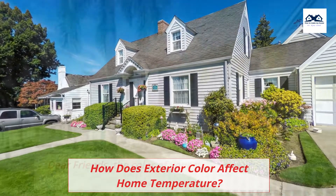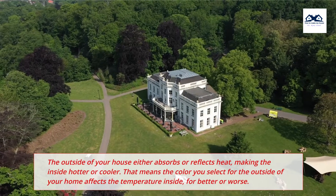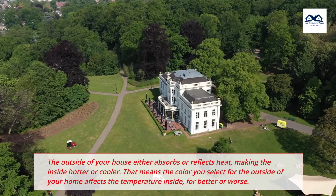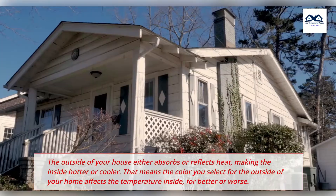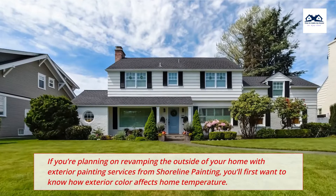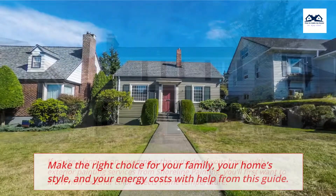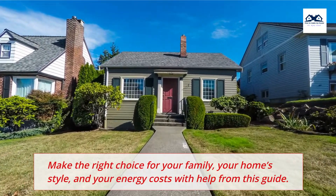How does exterior color affect home temperature? Dear friends, the color of your home's exterior influences a lot more than the look of your house. The outside of your house either absorbs or reflects heat, making the inside hotter or cooler. That means the color you select for the outside of your home affects the temperature inside, for better or worse. If you're planning on revamping the outside of your home with exterior painting services, you'll first want to know how exterior color affects home temperature. Make the right choice for your family, your home style, and your energy costs with help from this guide.